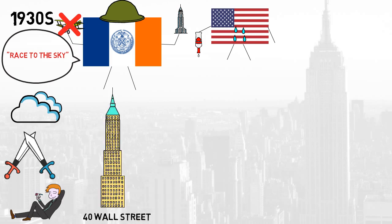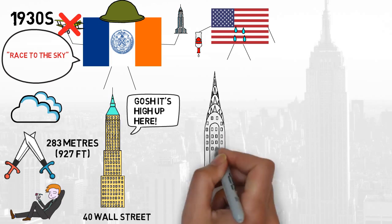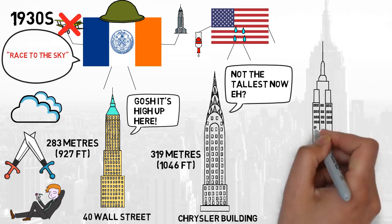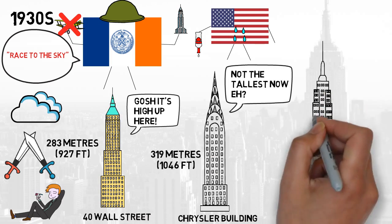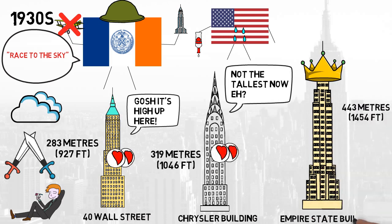The award was first taken by 40 Wall Street in Lower Manhattan, which stood at 283 metres. This was then surpassed by the Chrysler Building at 319 metres. However, there was a building in the pipeline which was to blow both these buildings out of the water, take the crown and be the first building to surpass 100 floors. This was to be the Empire State Building.